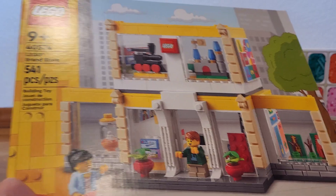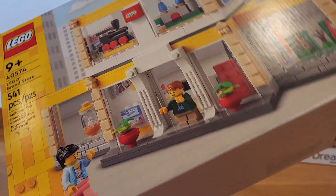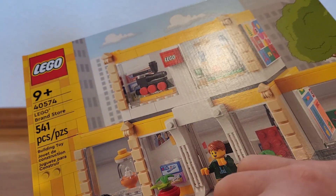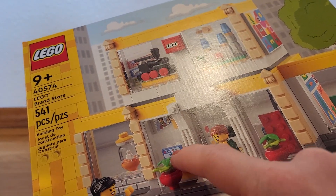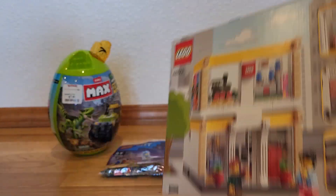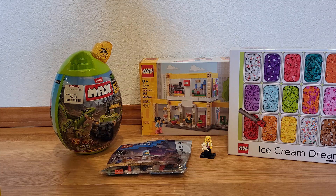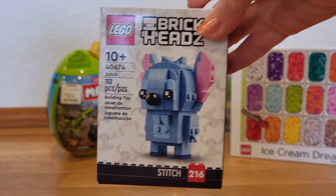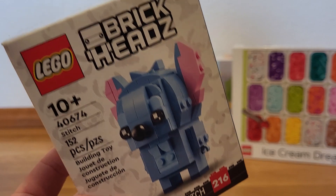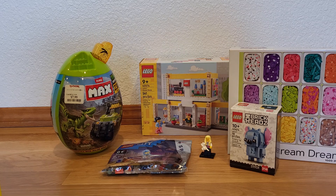I got the Lego store set — I've been wanting this one for a while. It came out in 2022. It's the Lego Brand Store. There's a castle up there, a train, a little minifigure. I love the little printed details — I think they're printed, not stickers. Pretty cool little set. And then I got the Brickhead Stitch. I've been seeing this one for a few months, always saying I should get it, and finally I did. I love Stitch — he's probably my favorite Disney character.